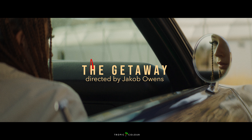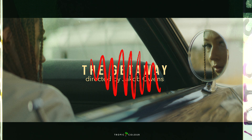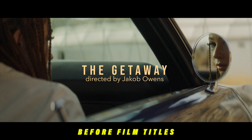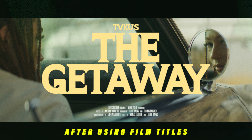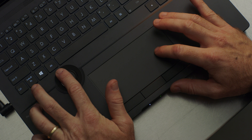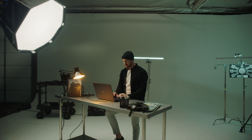I'll be the first to admit I really suck at making titles. No matter what font I get off defont.com or how I space out and kind of build an aesthetic, it never quite looks the way I want it to. I'll spend sometimes 30 minutes to an hour just messing around with a title only to scrap it later on.